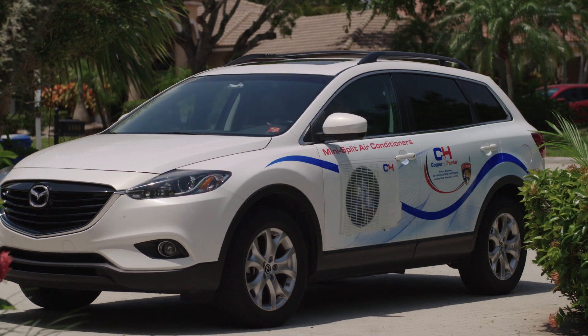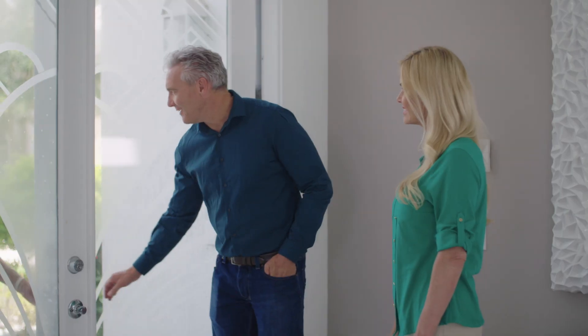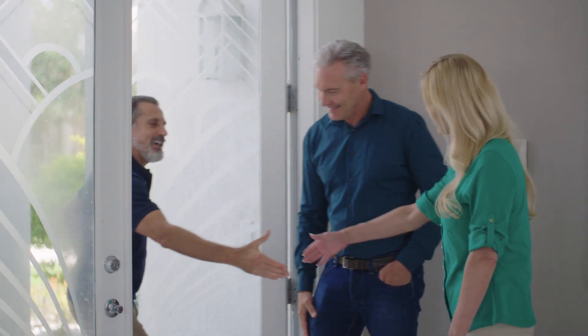Hi, I'm Brian and today I'm meeting with the Johnson family to talk about air conditioning. A few months ago I had their mini-split installed in their garage. They were so happy with the result that they've called me back to address some new challenges they're facing. Let's see what we can do to help.